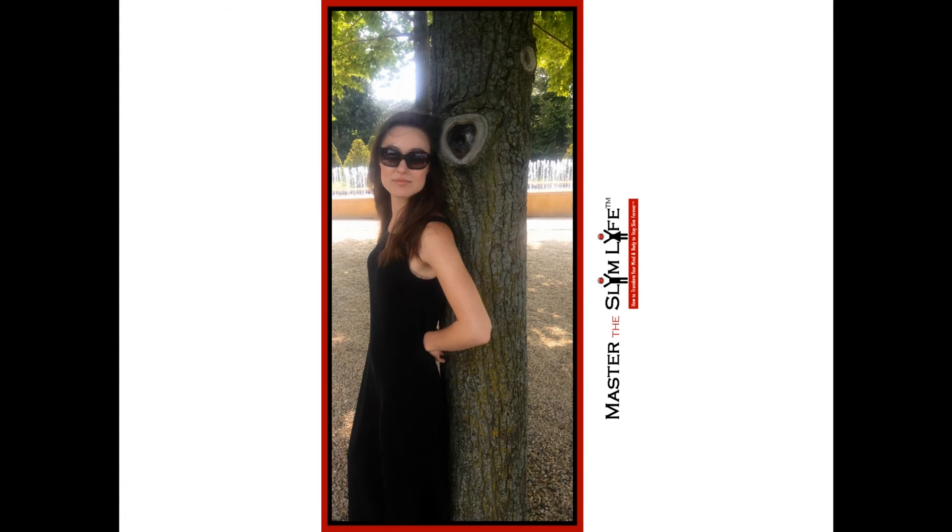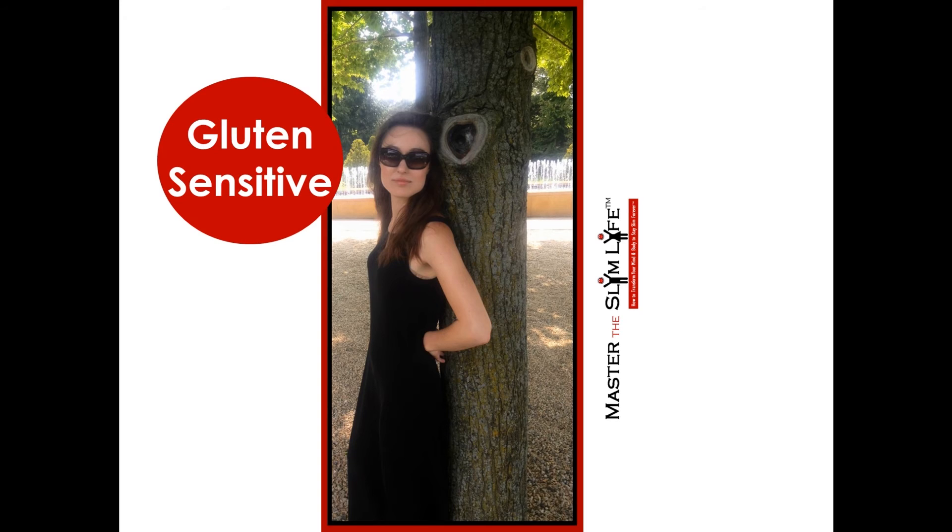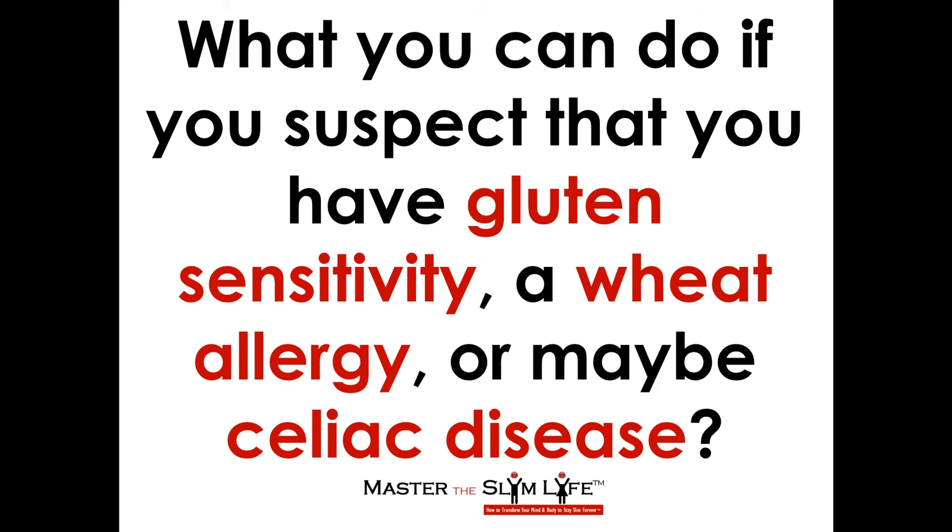Gluten sensitivity is very real and can impact an individual's quality of life. I know this firsthand because I am gluten sensitive, and I experienced some of the symptoms outlined in the beginning of this video. The next logical question is what can you do if you suspect that you have gluten sensitivity, a wheat allergy, or maybe celiac disease?